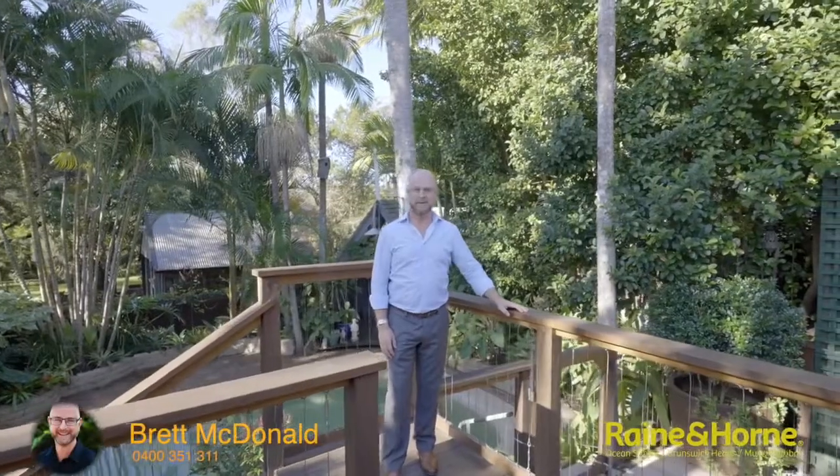I'm Brett McDonald from Rain and Horn, and I'm wondering whether this could be your next home. Give me a call and let's organise a time for you to come and have a look.